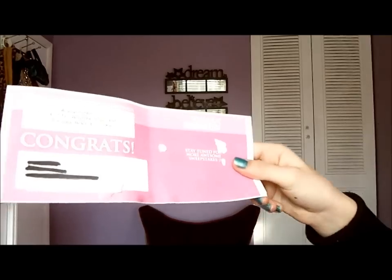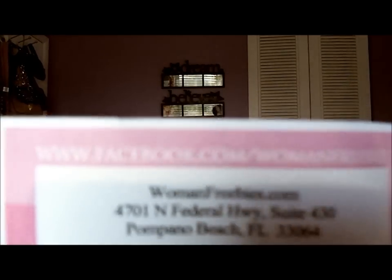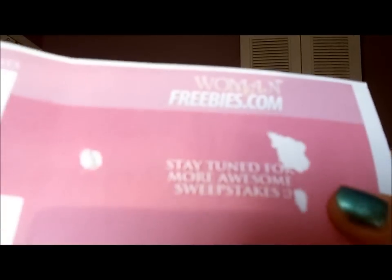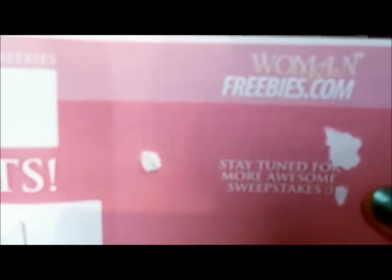The card comes in this kind of packaging — not an envelope exactly, but this type of packaging — showing where it's sent from. It just says congrats, and the gift card was right here inside. It also says stay tuned for more awesome sweepstakes at WomenFreebies.com.